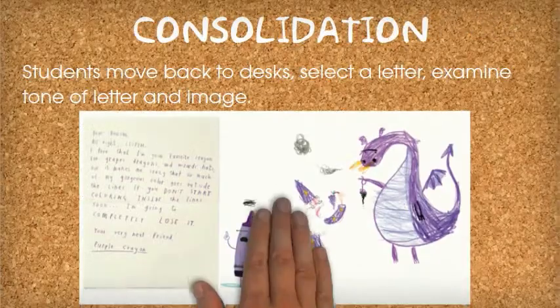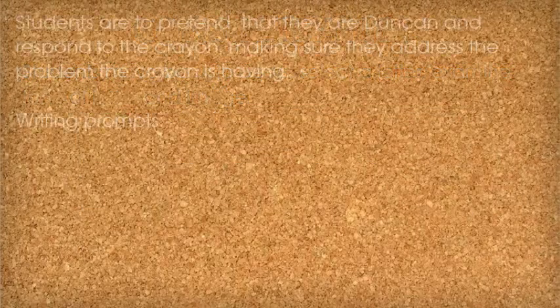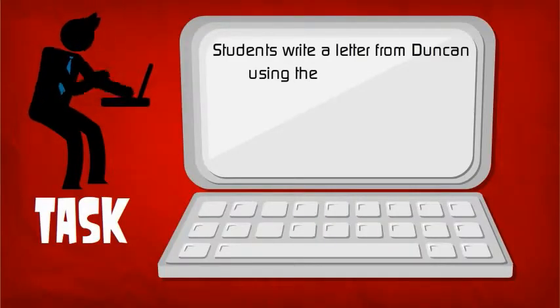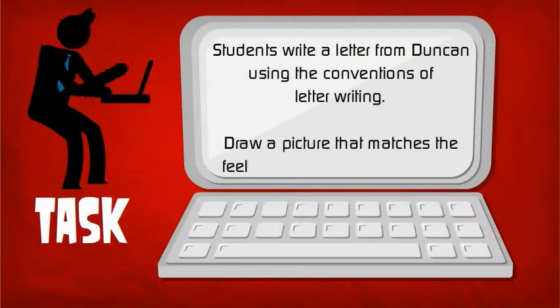Students' knowledge will be consolidated through students selecting a letter, examining the tone of the letter and accompanying image. Students pretend they are Duncan and respond to the crayon, making sure they address the problem the crayon is having. We provide a worksheet with writing prompts. Your students will write a fabulous letter using the conventions of letter writing, and to finish it off they will draw a picture that complements the tone of their response.